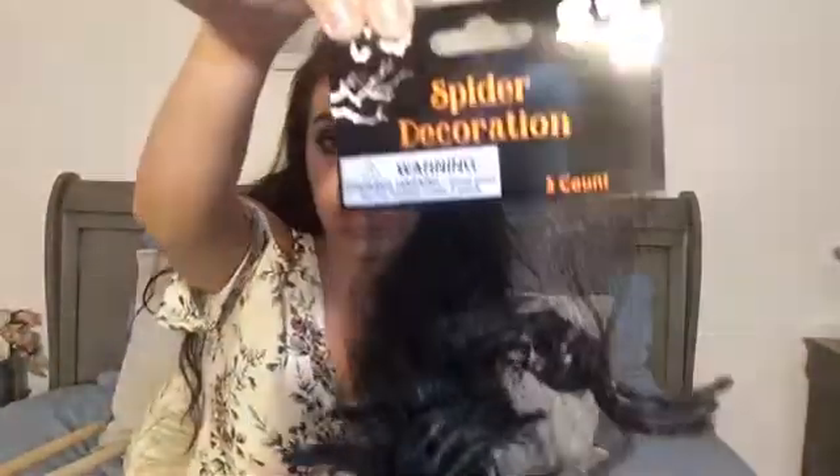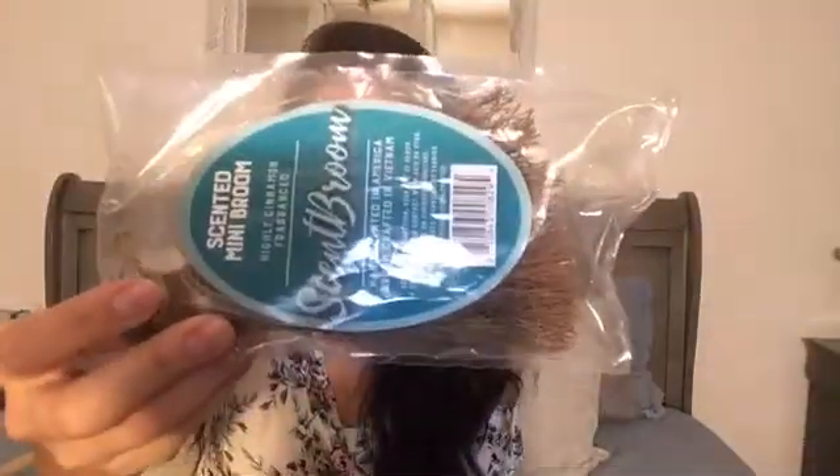I have a bunch of projects coming up. And I bought some little spiders — they were a dollar. And then guys, I love this so much. It's a little broom and it's scented with cinnamon. Oh my goodness, it smells so good. My husband even loves it and he's so picky about scents and stuff. So that's what I got from Dollar General.